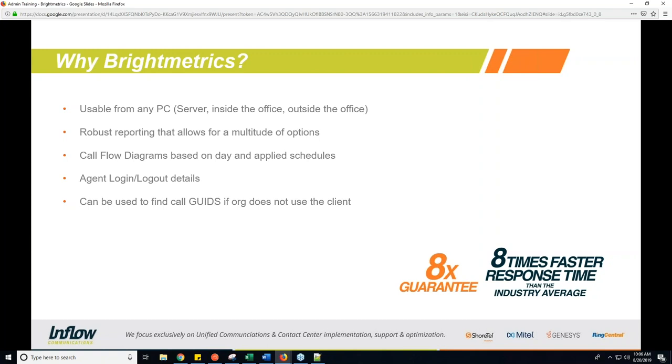Bright Metrics uses an agent-based web solution and gets the information on demand. So if you need to check on an issue from outside the office, instead of having to remote desktop into the server, pull a log, fire up an editor like Notepad++, and dive through it — you can use Bright Metrics to find the same information much quicker.